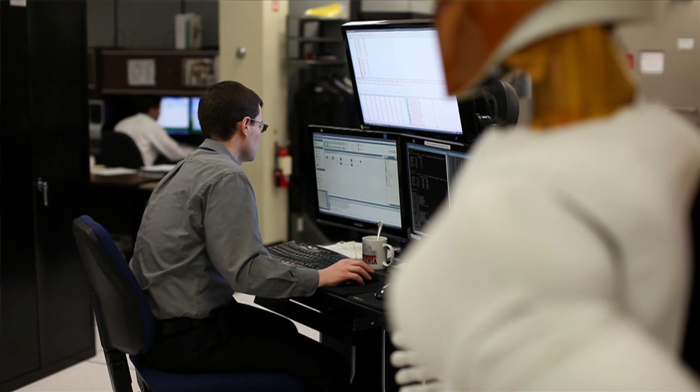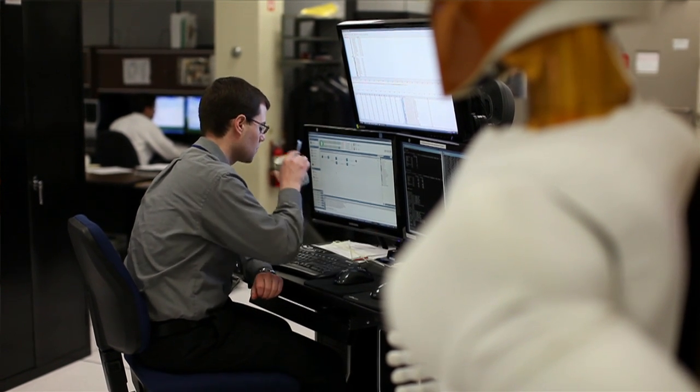We're going to control Robonaut on the space station using a space station laptop. The ground controllers here on the ground are going to be logged into that laptop, issuing commands to the robot to perform its activities.